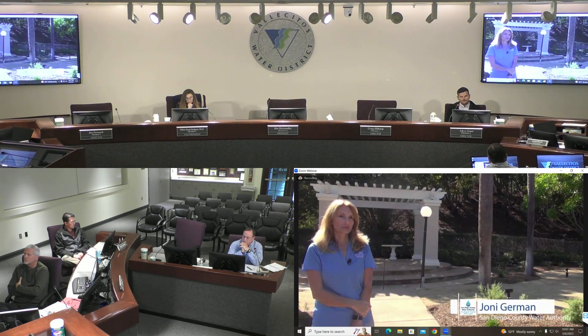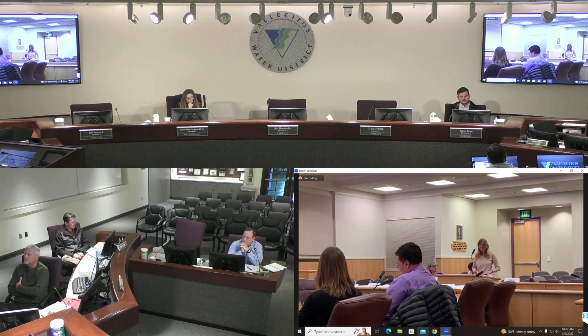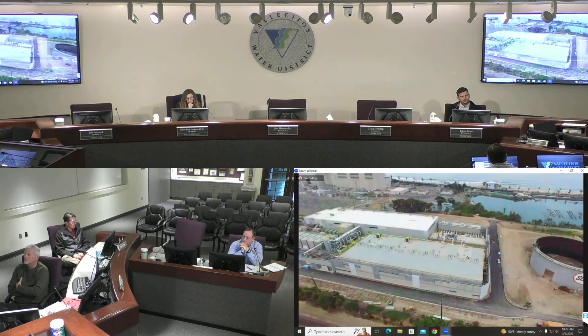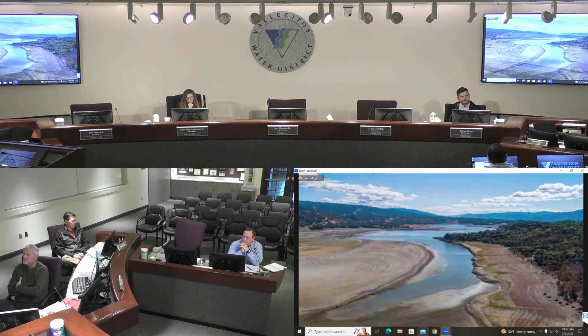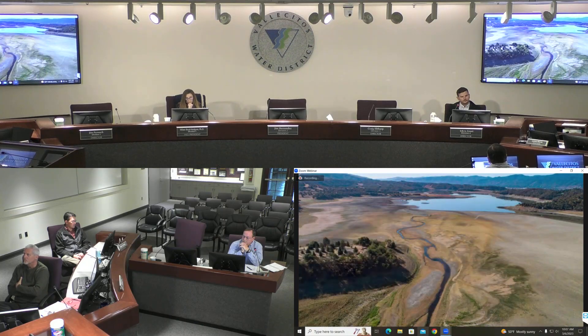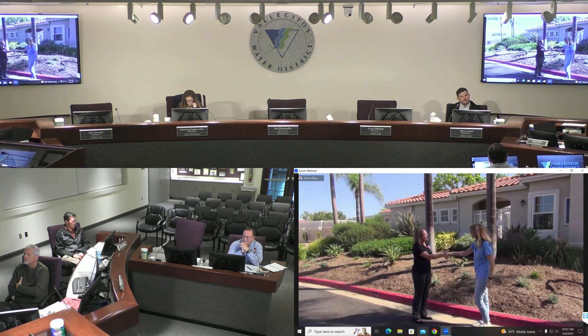Hi, I'm Joni German. I'm a water resources specialist with the San Diego County Water Authority. San Diego County Water Authority is the wholesale water provider in our region. The Vallecitos Water District is your retail agency providing water directly to you. The San Diego County Water Authority has spent the last 30 years trying to make our region more drought resilient. While droughts are cyclical, now they're hotter, drier, and lasting a lot longer. The Water Authority has looked to partners like the County of San Diego's Watershed Protection Program to help us meet these challenges.